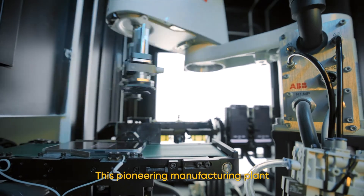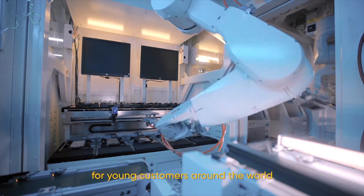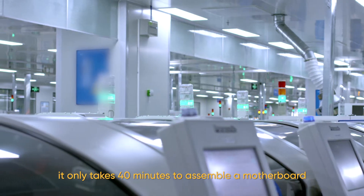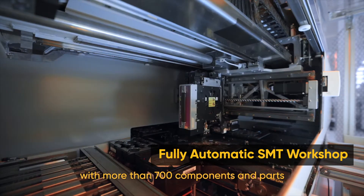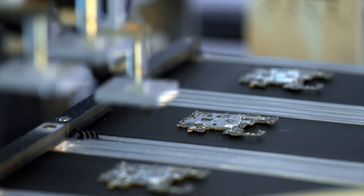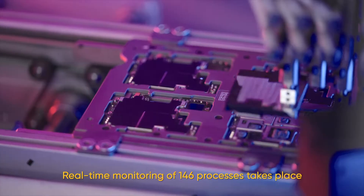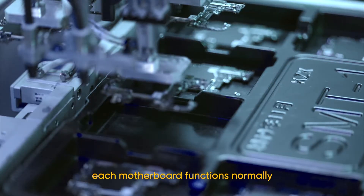This pioneering manufacturing plant is producing high-quality smartphones for young customers around the world. In the fully automated SMT workshop, it only takes 40 minutes to assemble a motherboard with more than 700 components and parts, with hardly any staff visible. Real-time monitoring of 146 processes takes place alongside high-efficiency manufacturing to ensure the motherboard functions normally.